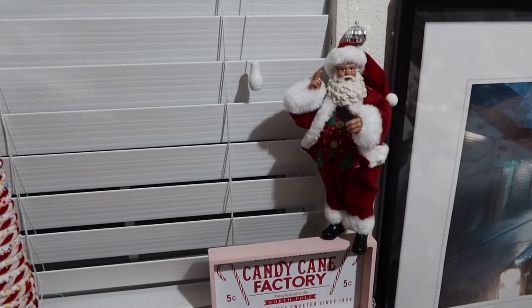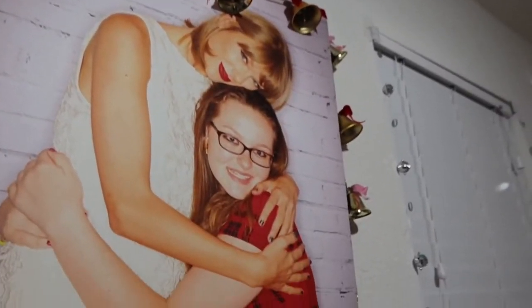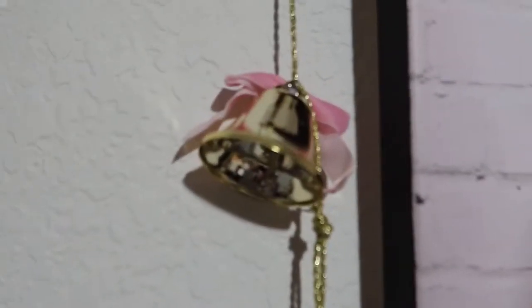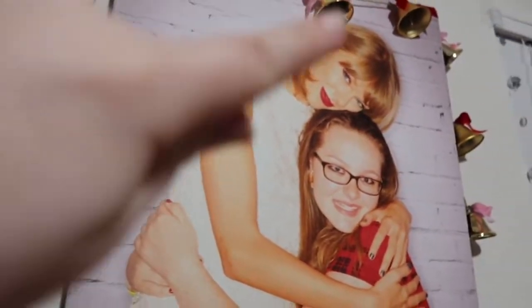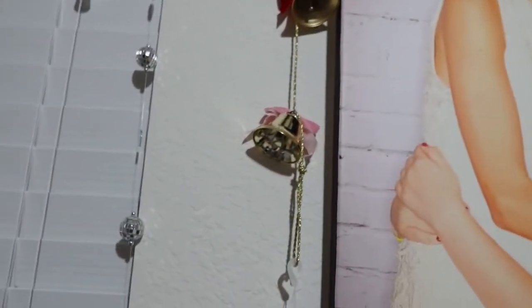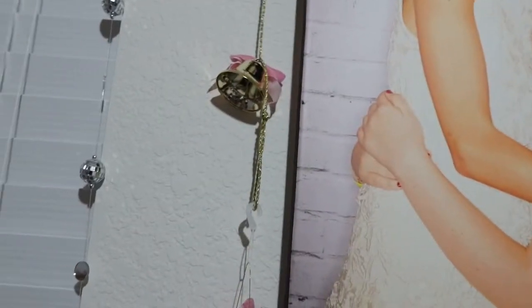I feel like decorating for Christmas is literally just putting stuff somewhere and seeing if you like it, then moving it a million times. Look at these bells though — I'm obsessed. They're from Target. I definitely want to get some lights to put along here, probably white lights, so they light up at night, because I usually have lights here.